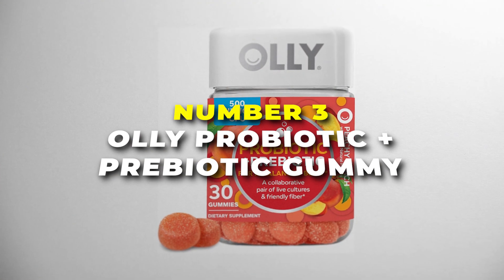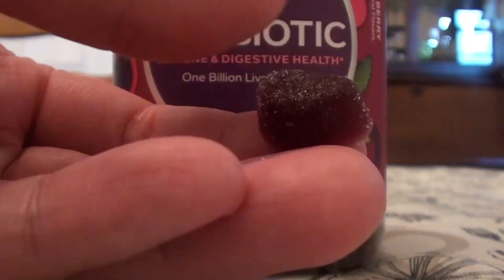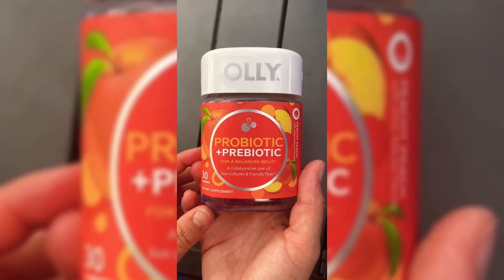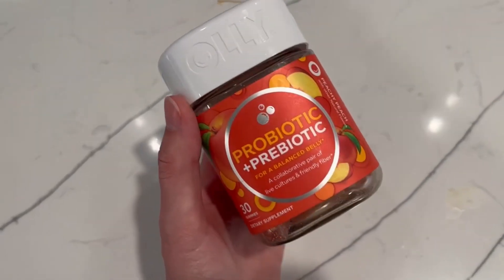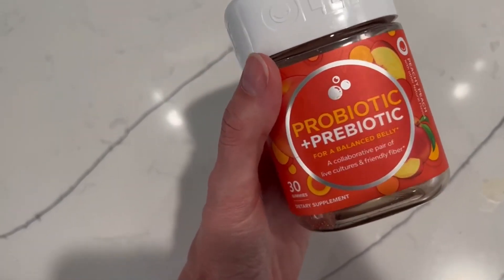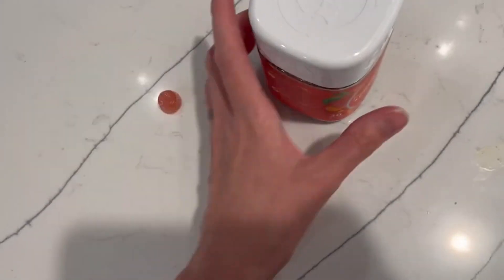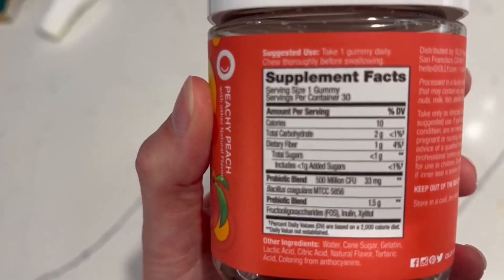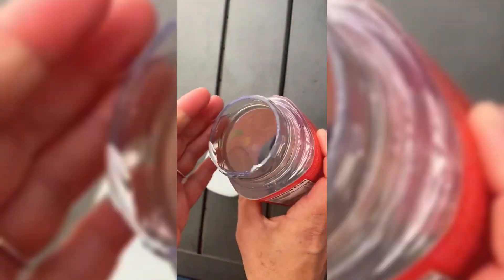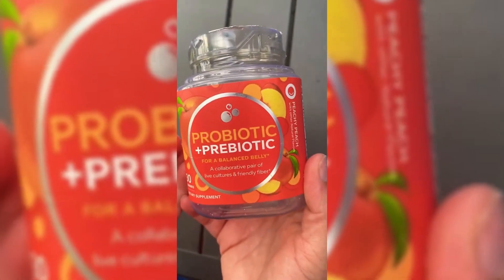Number 3 is Oli Probiotic plus Prebiotic Gummies — the best probiotic gummies on our list. You get all the benefits of a probiotic supplement in a delicious peach-flavored gummy form. Each one is packed with 500 million good bacteria to help keep your gut happy and healthy. It also includes prebiotics to help those probiotics thrive, and with added fiber, these gummies help keep everything moving smoothly in your digestive system. With 30 gummies in each bottle, you've got a full month's supply — just pop one gummy a day, no swallowing pills, no fuss.